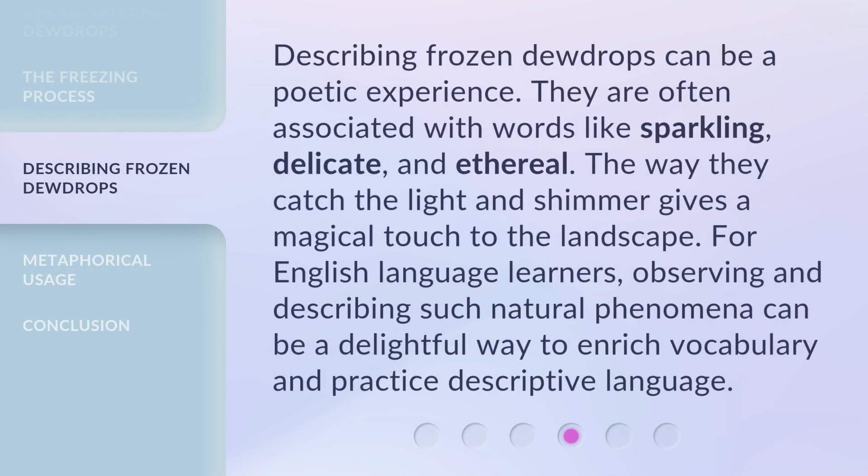Describing frozen dewdrops can be a poetic experience. They are often associated with words like sparkling, delicate, and ethereal. The way they catch the light and shimmer gives a magical touch to the landscape. For English language learners, observing and describing such natural phenomena can be a delightful way to enrich vocabulary and practice descriptive language.